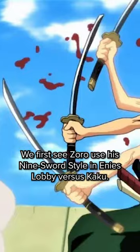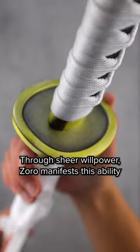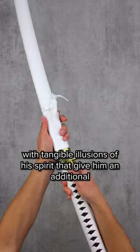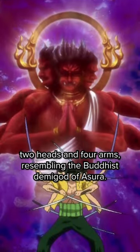What's Zoro's rare 9-sword style? We first see Zoro use his 9-sword style in Enies Lobby versus Kaku. Through sheer willpower, Zoro manifests this ability with tangible illusions of a spirit that give him an additional two heads and four arms, resembling the Buddhist demigod Asura.